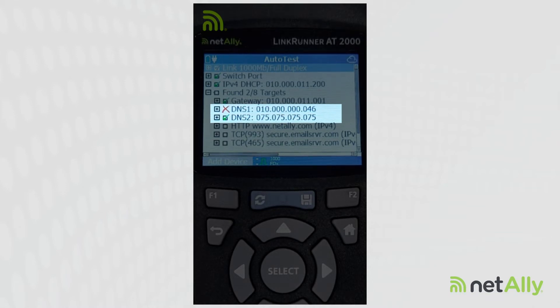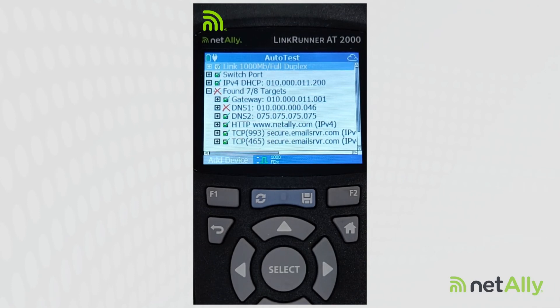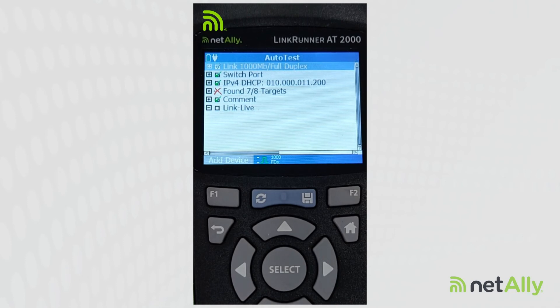When we look at our results, we see that our test going out to 10.0.0.46 failed. This indicates that we're having trouble communicating with this DNS server. When it comes to resolving names, this can result in timeouts and slowdowns when we're trying to use the network. So it's key that when we go in and test our network, we ensure that all of our DNS servers are working properly.